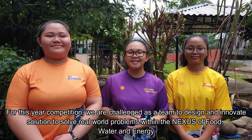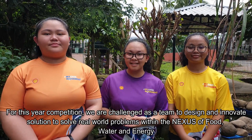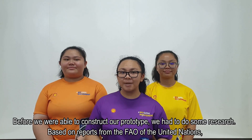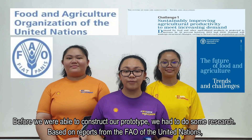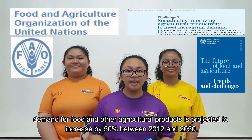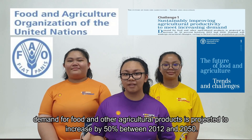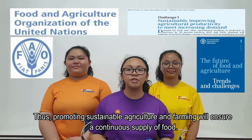For this year's competition, we are challenged as a team to design and innovate solutions to solve real-world problems within the nexus of food, water, and energy. Before we were able to construct our prototype, we had to do some research. Based on reports of the FAO of the United Nations, demands for food and other agricultural products is projected to increase by 50% between 2012 and 2015. Thus, promoting sustainable agriculture and farming will ensure a continuous supply of food.